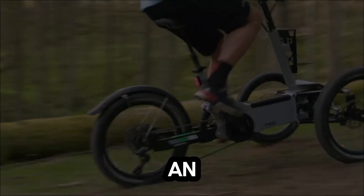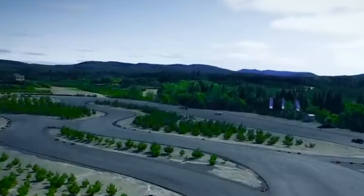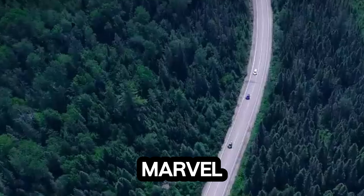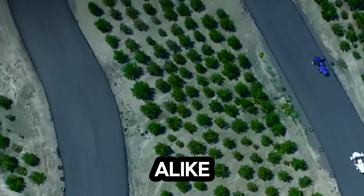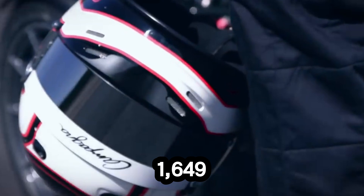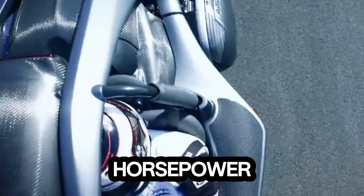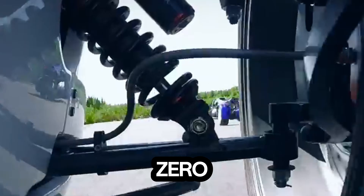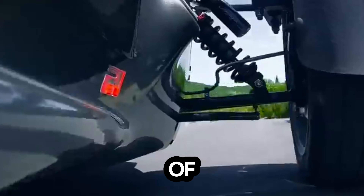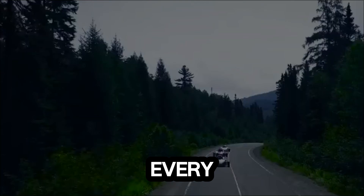Imagine a vehicle that fuses the adrenaline of a motorcycle with the stability of a car. Meet the T-Rex, a three-wheel marvel that turns heads and hearts alike. Powered by a 1,649cc inline-six engine delivering 160 horsepower, the T-Rex rockets from zero to thrilling speeds with a top speed of around 130 mph. Its sequential manual transmission makes every gear change feel electric.